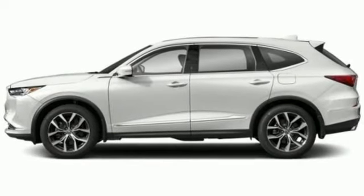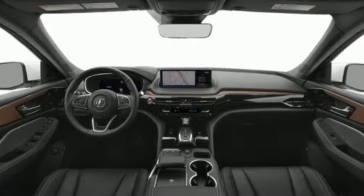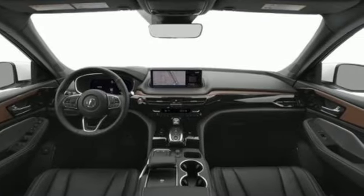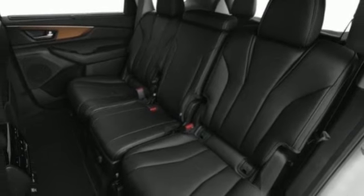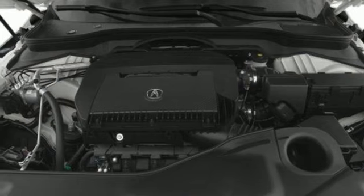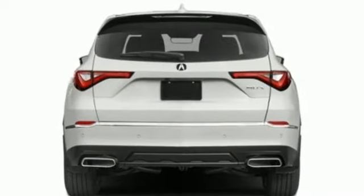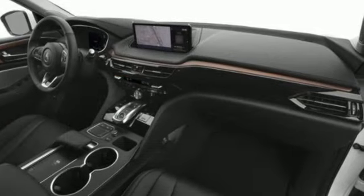Features include V6 engine, four-wheel drive, streaming audio, Wi-Fi hotspot, heated leather sport bucket front seats, steering assist cruise control, external memory control, memory exterior door mirror settings, dual-zone climate control, auto-dimming rearview mirror, and integrated navigation system with voice activation.